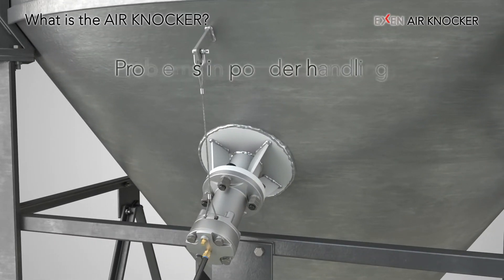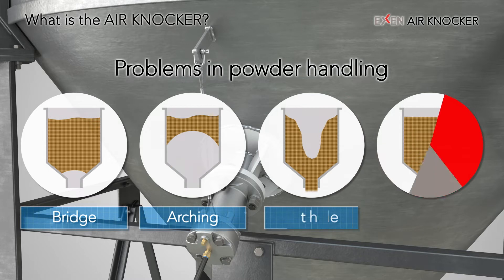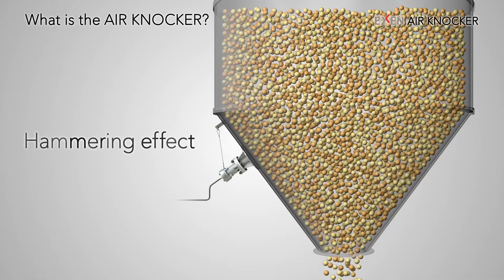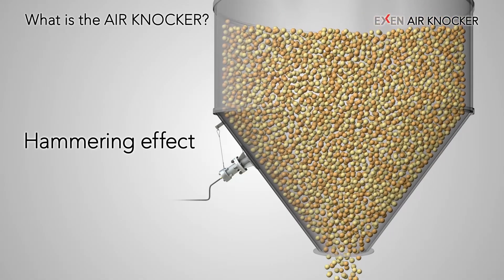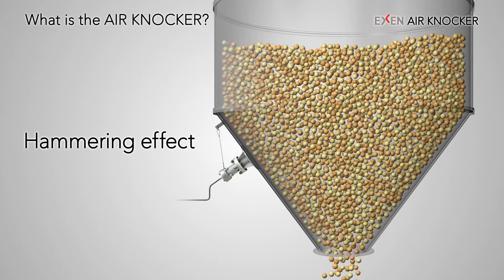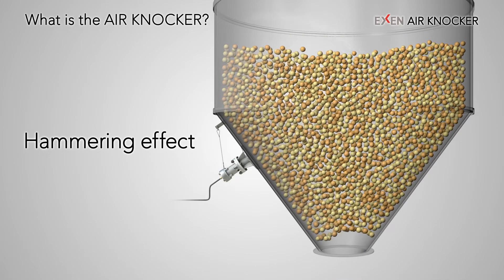In the storage, transportation, and supply of powder and bulk, problems such as blockage of powder and bulk — called bridges and rat holes — and adhesion to the wall surface frequently occur. Using Air Knockers is one way to solve these problems. The hammer effect caused by the impact generated by compressed air eliminates the blockage and adhesion of powder and bulk.